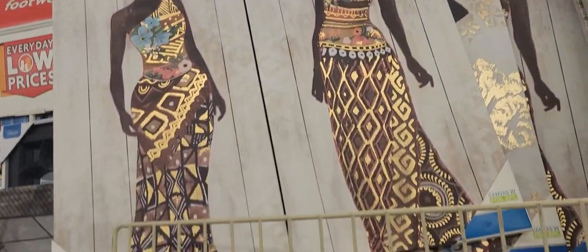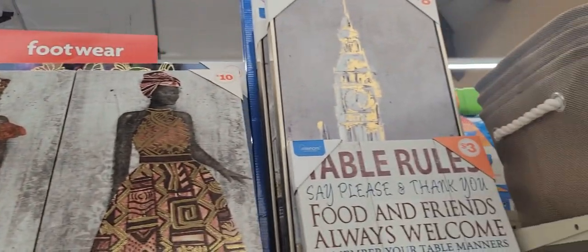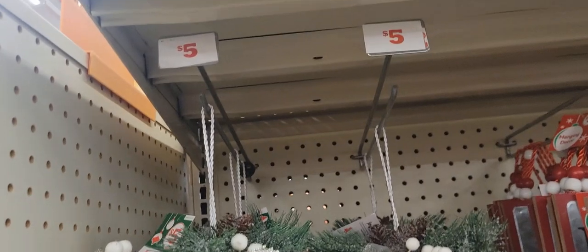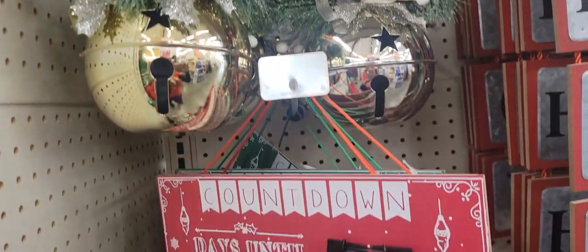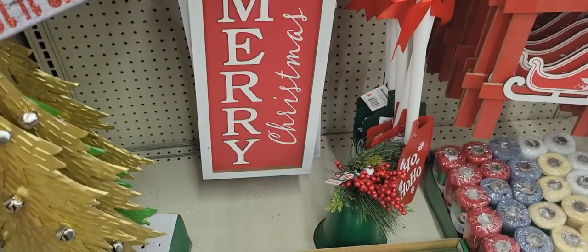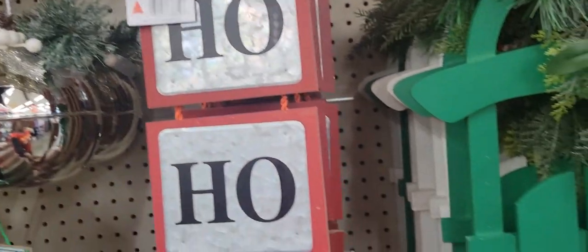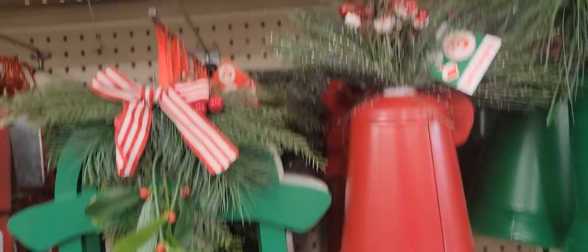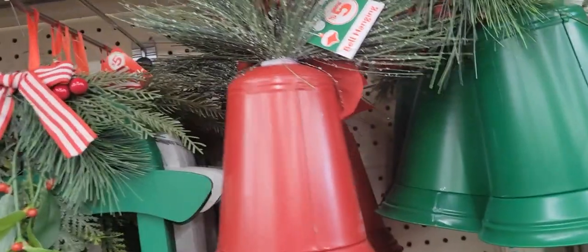They had some really good stuff. These are some wall plots, as you can see, and they are really affordable. The Christmas ornaments are also really affordable — they're five dollars as I said before. You know how Christmas decor is — different signs, different writings.